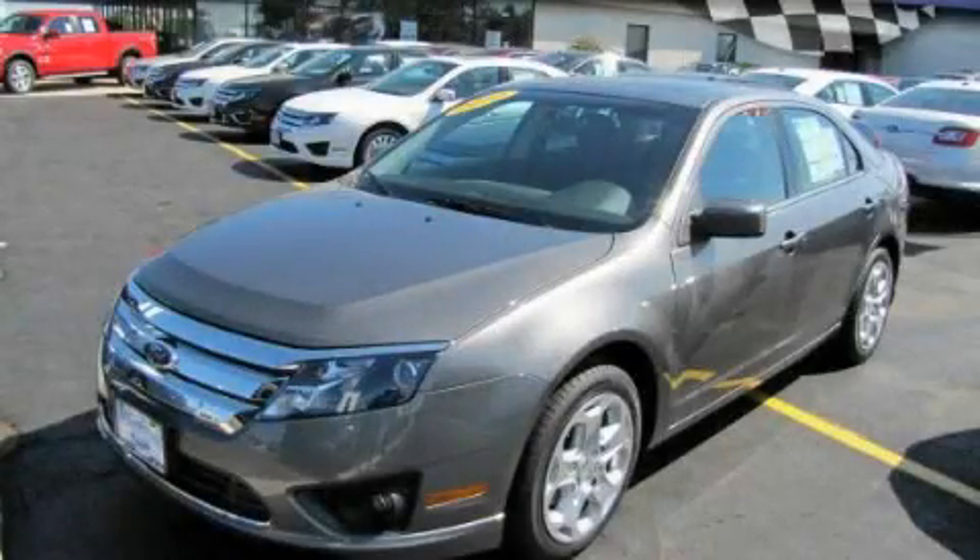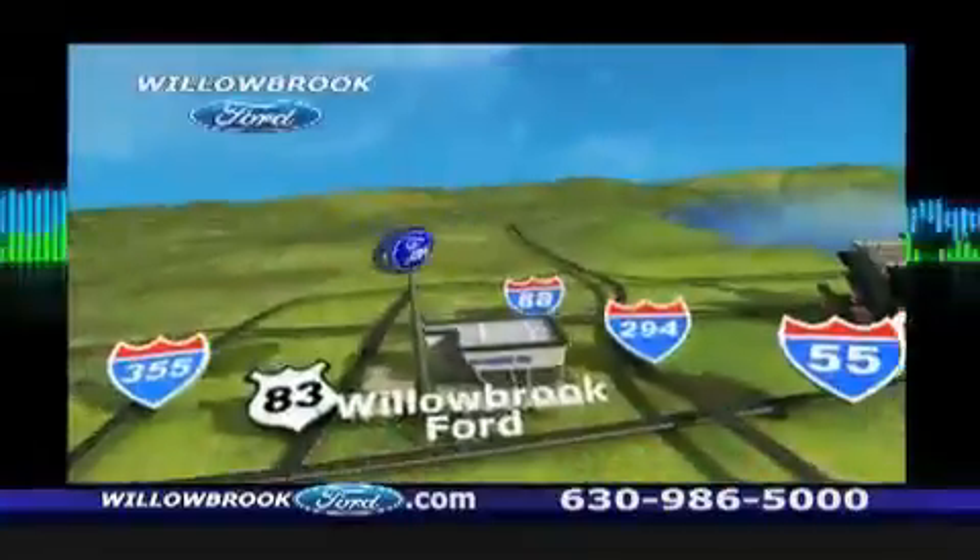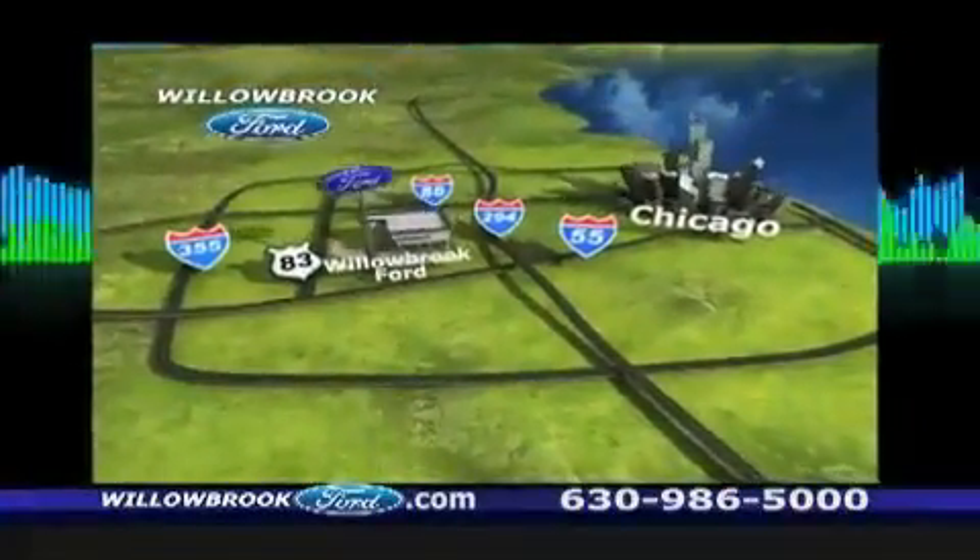Contact us today to arrange your test drive. Willow Road Ford has got your keys — north of 55, Route 83.